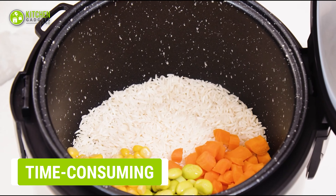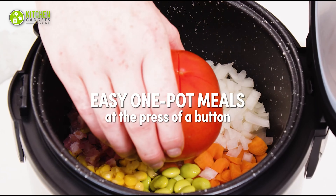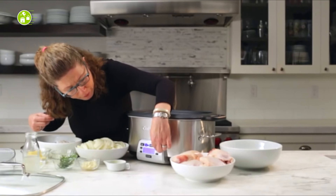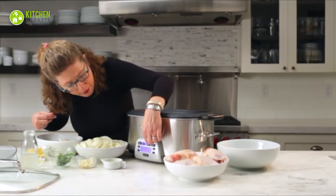Multi-cookers can cook multiple dishes, but not simultaneously — they can only cook one dish at a time. So if you plan to make a full dinner menu with just a multi-cooker, that will take a lot of time, which is not convenient for busy people.